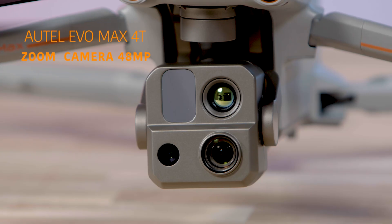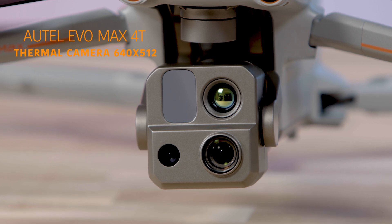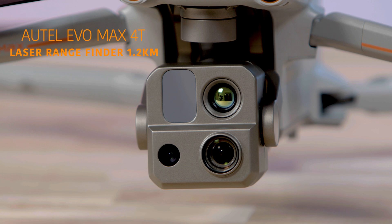You have three cameras on this drone: a zoom camera at 48 megapixels, a wide camera at 50 megapixels, and a thermal camera with a 640 by 512 resolution. Next to the cameras you have a laser range finder with a crazy 1.2 kilometer range.